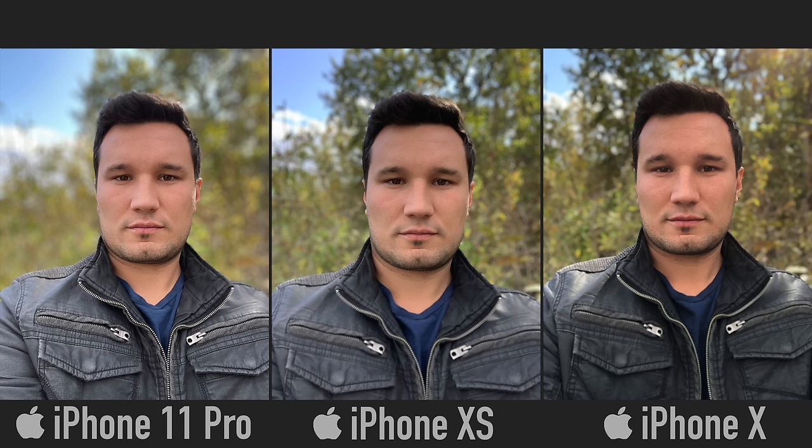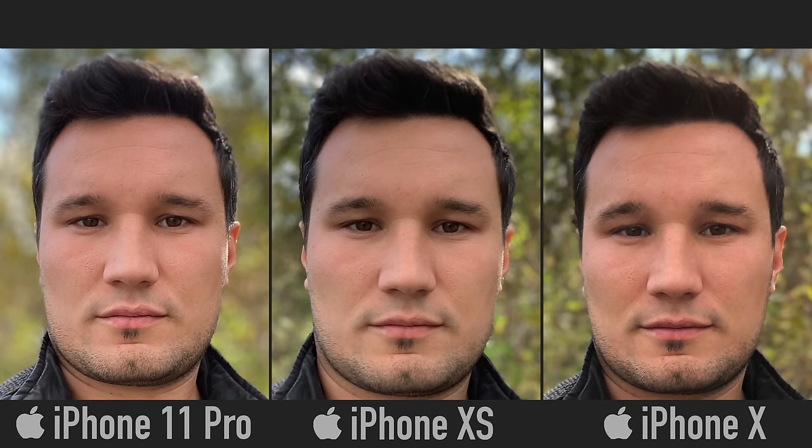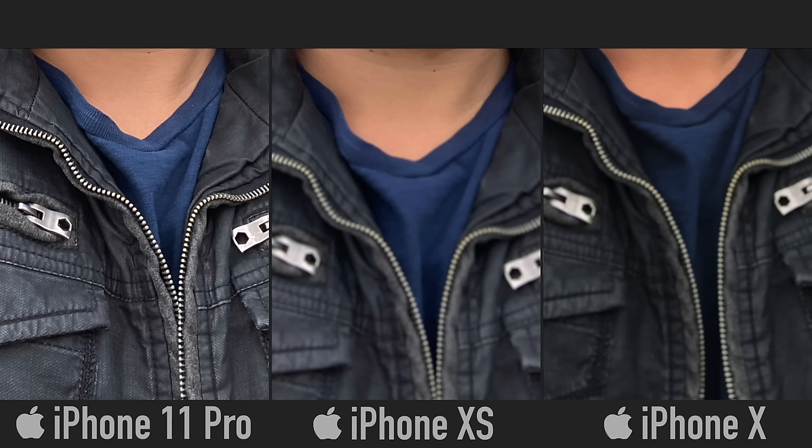Now it's time for a portrait selfie. Apple made a ton of changes this year — the biggest most obvious one is probably the amount of blur in the background, which is way more than before. I actually prefer the XS's blur, but of course you can tweak that in post. In the hair and shadows I can still see all the hairs instead of being pure black, and the detail in my face and facial hair is really much more than before.